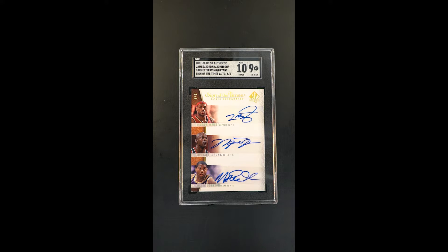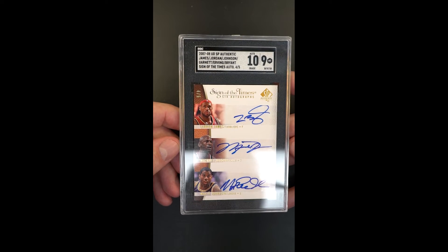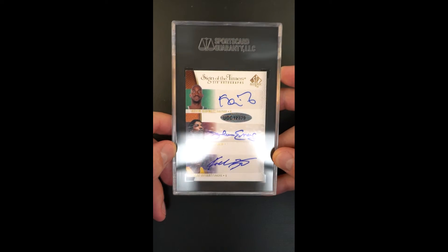Only five of these ever made. This particular example is 4 of 5. This was the Sign of the Times 6 Auto, they called it. I'm not trying to diminish the other figures depicted because they're no joke too, but you've got one, two — flip it on the back — Kobe bookending it, just pretty special throughout.